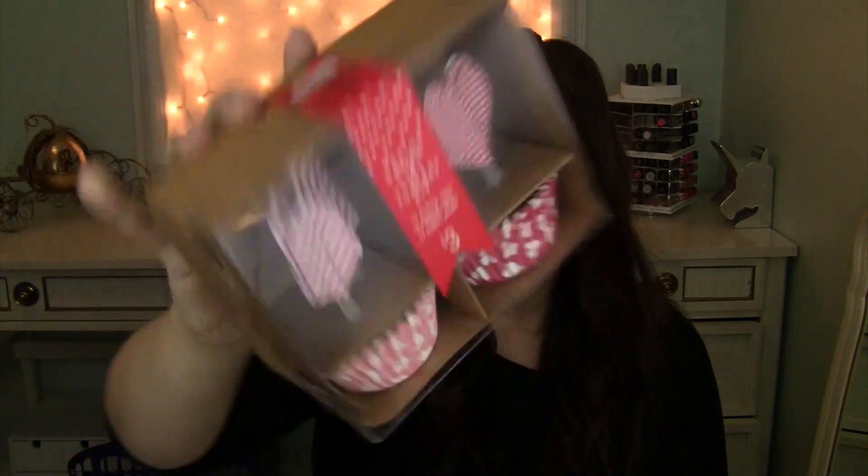Of course I made a stop at Target. I stopped there for some socks for my daughter — I got her two packs of socks on clearance for $3.48, which is a good deal. And of course we found some other things. In the dollar spot, these were half off because they're part of the Valentine's things — originally $3.00, I got them for $1.50. I just figured we can use them for next Valentine's Day. They're just some baking cups and toppers, so next Valentine's Day we'll have some nice pretty cupcakes.